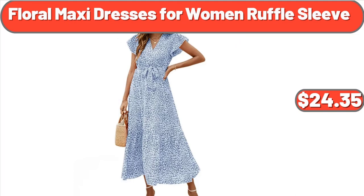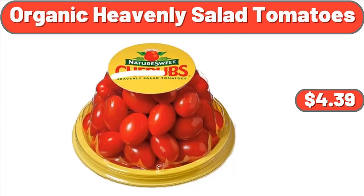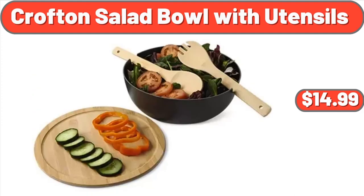Floral Maxi Dresses for Women Ruffle Sleeve, $24.35. 3-Piece Acacia Wood Salad Serving Set, $29.98. Organic Heavenly Salad Tomatoes, $4.39. 3-Pack Shoe Liners, $4.99. Crofton Salad Bowl with Utensils, $14.99.